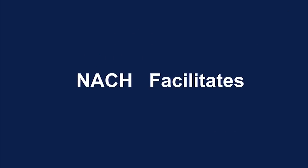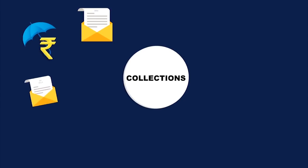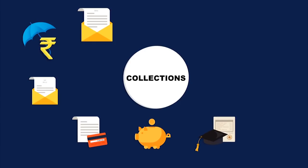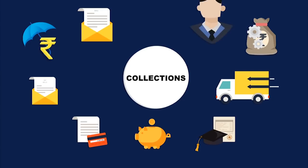NACH facilitates collection of utility bills, insurance premiums, SIPs, credit card bills, donations, fees, supply chain collection, and also caters to any other recurring collection requirement of corporates.